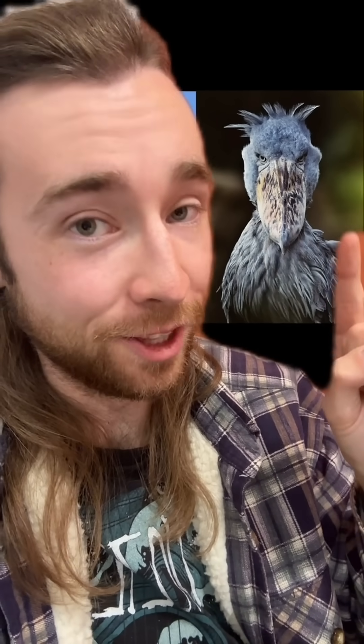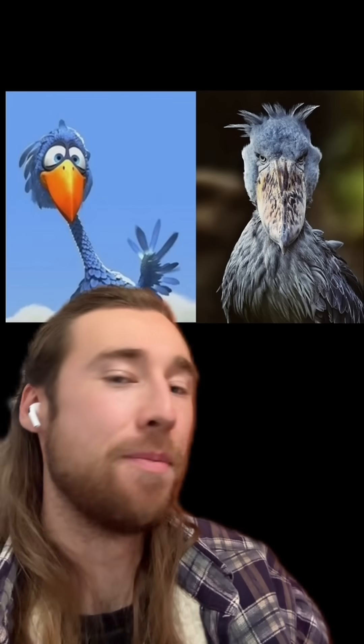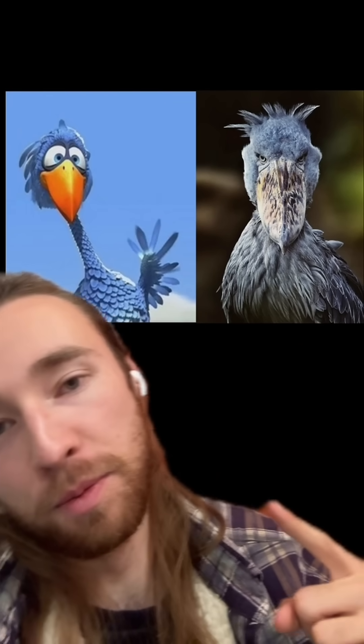What I realized for the first time while researching for this video is that what spoonbills really look like is the evil version of that guy from one of the all-time best Pixar shorts, "For the Birds."